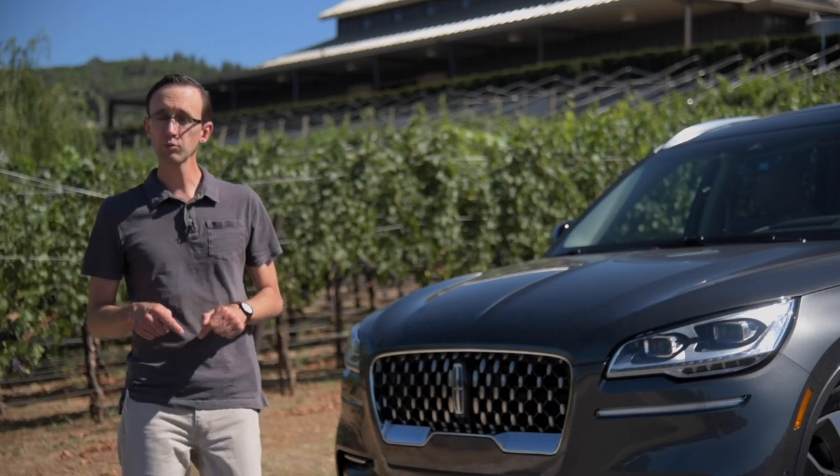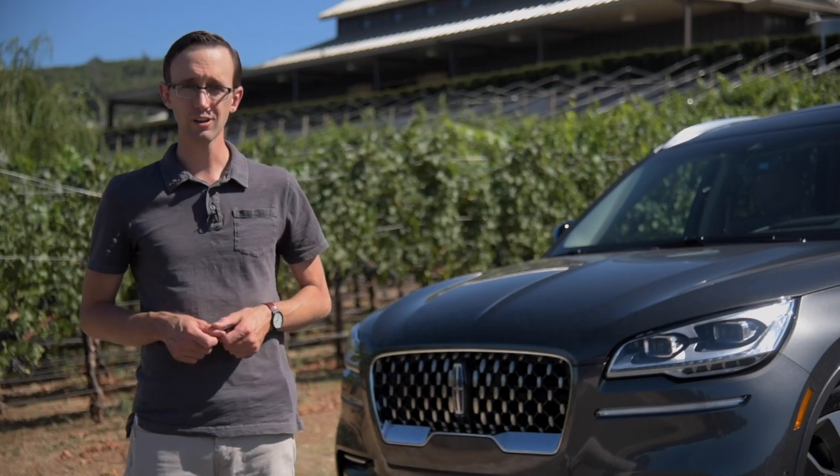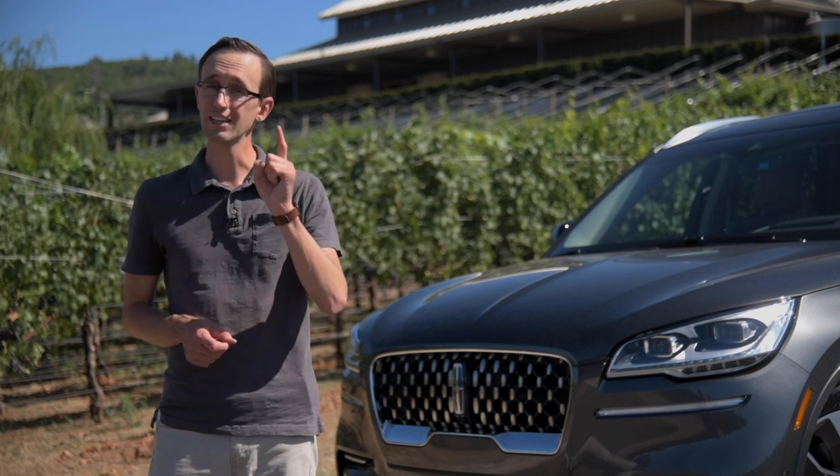For more first-drive vehicle reviews like this one, make sure you subscribe to the Autoguide.com YouTube channel and hit that bell.